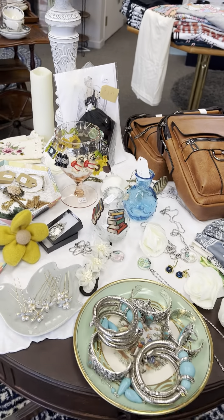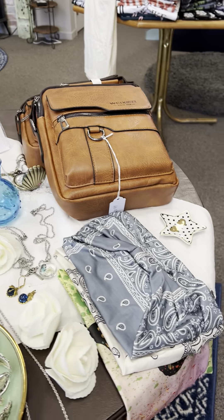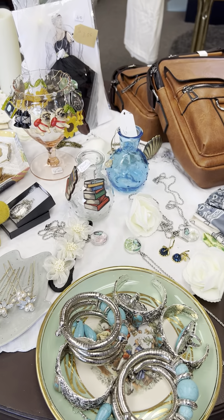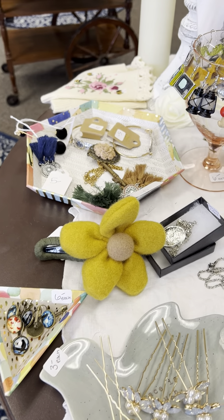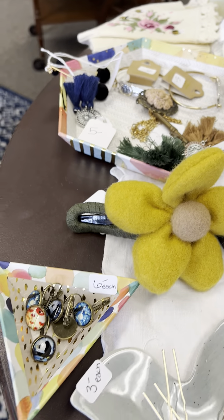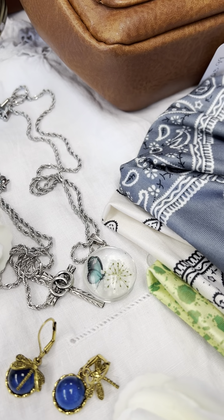This is a fun table. Lots of pretty earrings, purses, headbands, jewelry, bracelets, turquoise, silver, hair pins, and clips. Beautiful stuff. These are some of my favorite earrings — these are adorable.